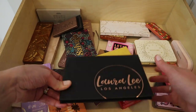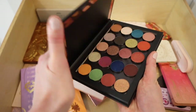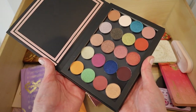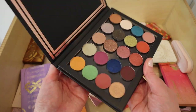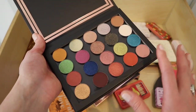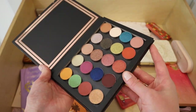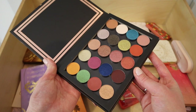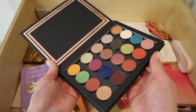I have one more palette from Laura Lee — she sent over her single eyeshadows a while ago, maybe 2019. I never unpackaged them for a really long time, and then one day I put them all in the little case she sent. I never ended up using them, so since this is brand new, I'm going to pass it along to a makeup artist friend.